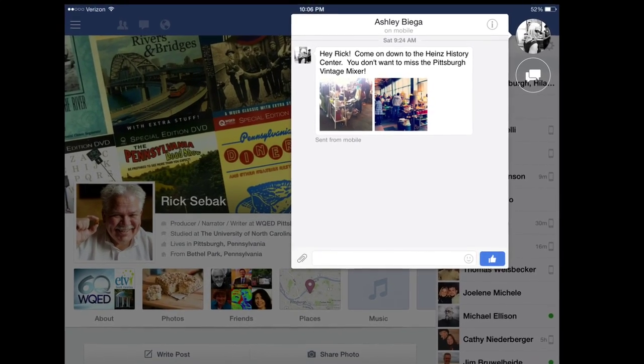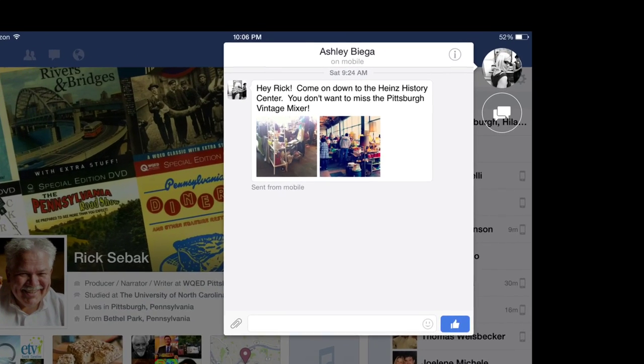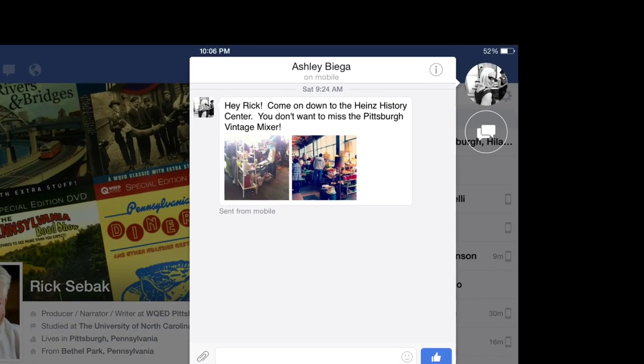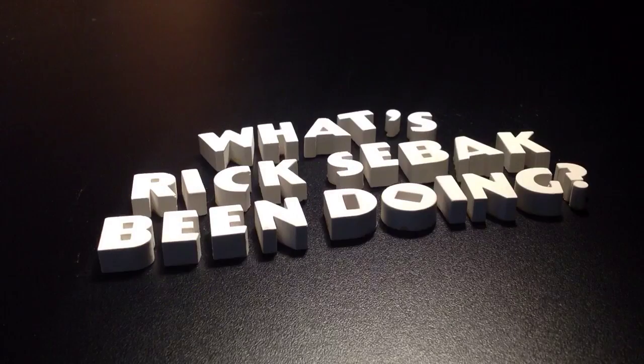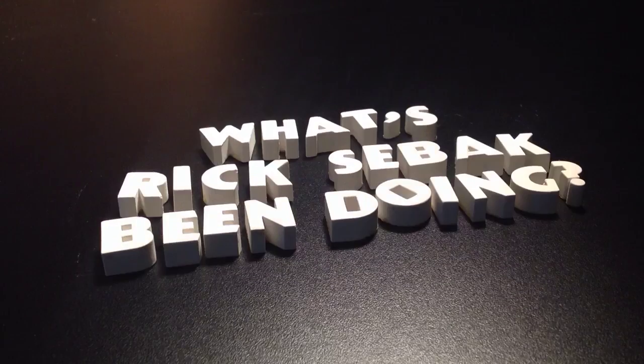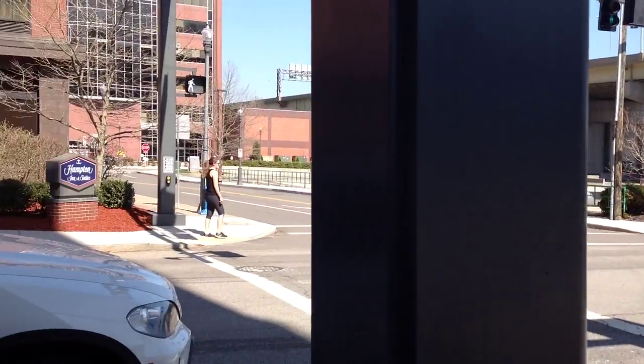On Saturday morning, I got a Facebook message from a woman named Ashley, who encouraged me to come down to the Heinz History Center. She wrote: you don't want to miss the Pittsburgh Vintage Mixer. Well, I had been to one of these vintage mixers before, over at the New Hazlitt Theatre on the north side, and I liked it a lot.